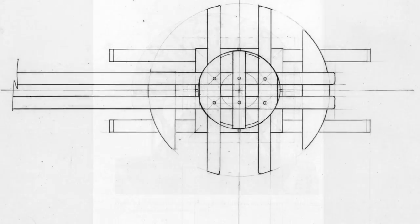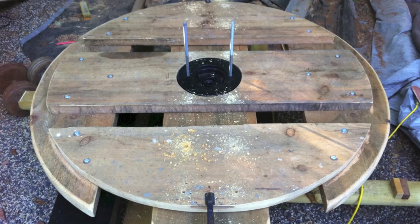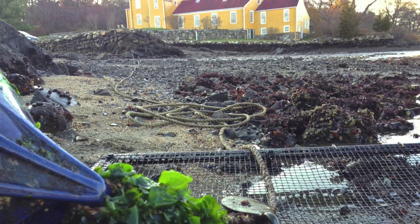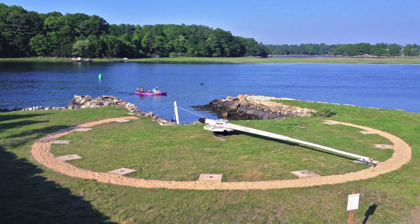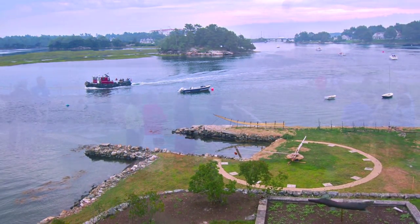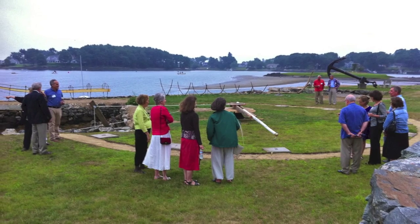After considering many designs, my final solution was simple — at least in theory. Making it work smoothly and accurately took considerable calculation and several months to engineer and build. The Portsmouth Tide Clock made its debut at the AEP exhibition at the Wentworth Coolidge Historic Site on July 29, 2011.